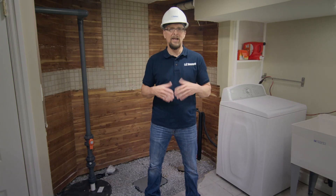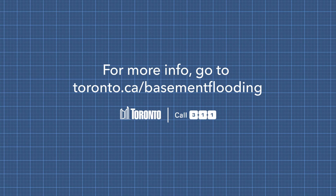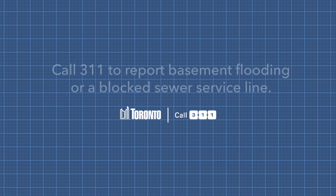Well, that's it for now. Thanks for watching. If you want to learn more about how to prevent your basement from flooding and want to take advantage of the Basement Flooding Protection Subsidy Program, go to toronto.ca/basementflooding or call 311.